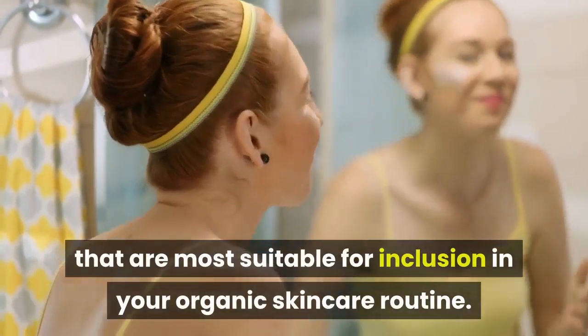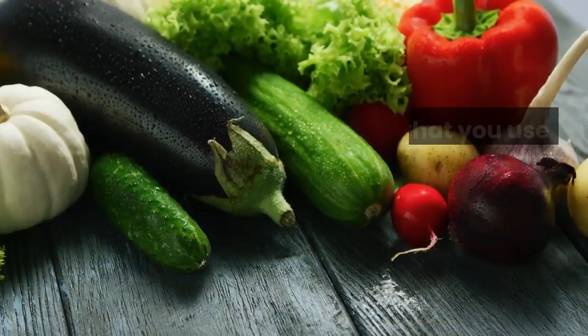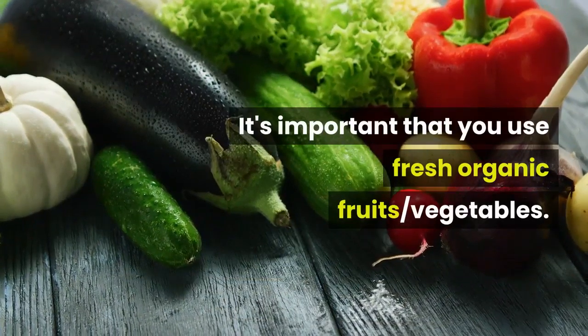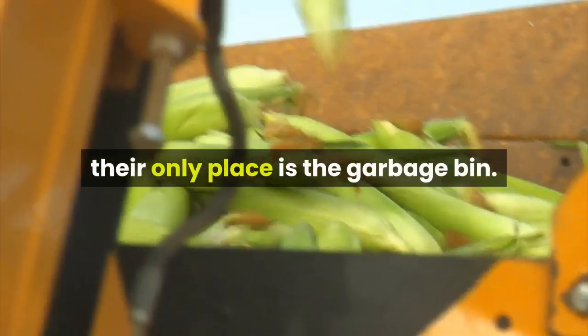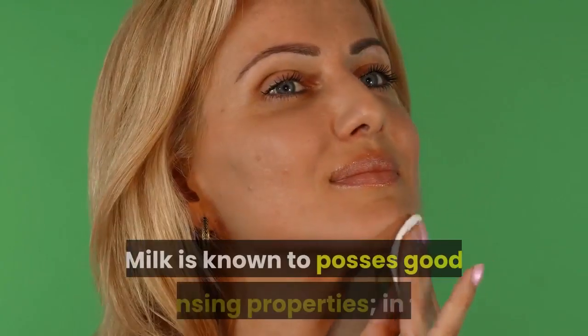So choose the ones that are most suitable for your skin type and start experimenting with them until you finally select those best suited for inclusion in your organic skincare routine. It's important that you use fresh organic fruits and vegetables — don't try to utilize rotten ones on your skin; their only place is the garbage bin.